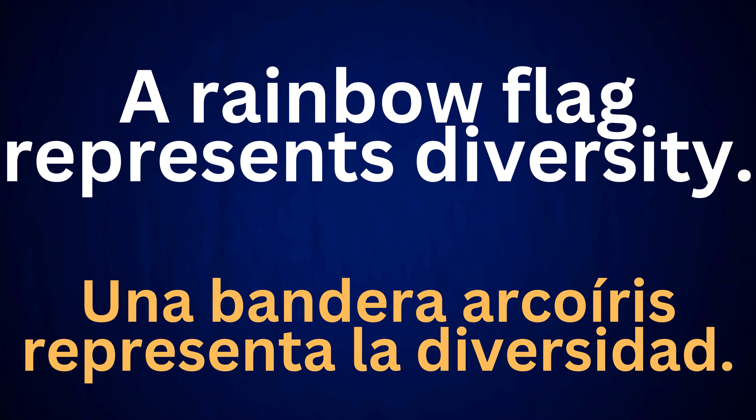A rainbow flag represents diversity. Una bandera arcoiris representa la diversidad.